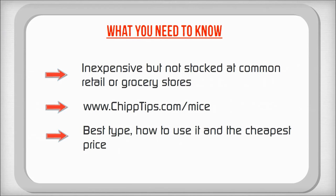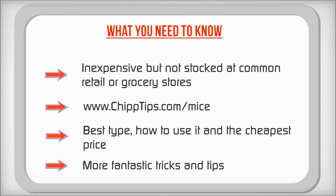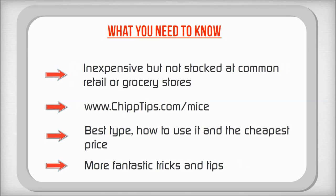And don't worry, I am very frugal so I will show you where to get the cheapest price. On that same page there are also a bunch of other quick and fantastic tips for getting rid of mice and keeping them out for good.